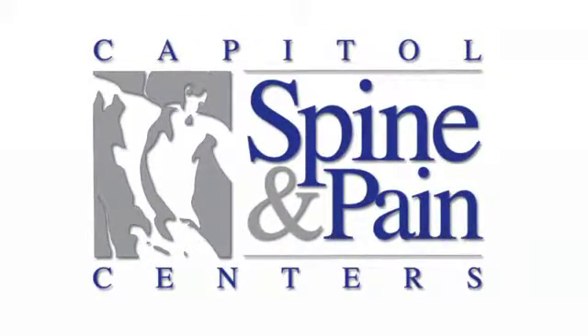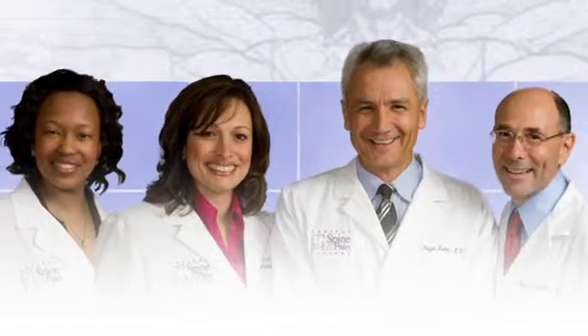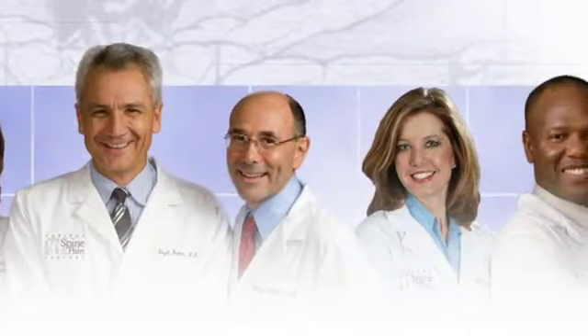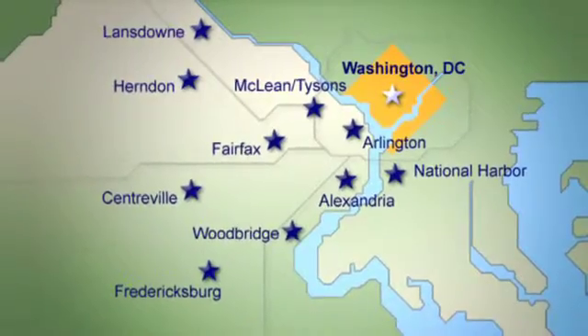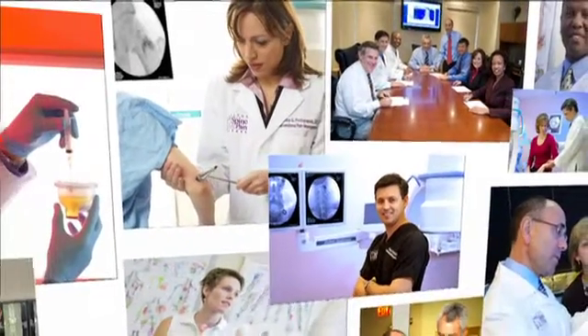Welcome to the Capital Spine and Pain Center's patient video series. Our board certified physicians are committed to helping you better understand your condition and the non-surgical treatment options available at one of our many clinics throughout the Washington DC area. We've created this series of patient videos to help you find the answers to your important questions about acute and chronic pain.